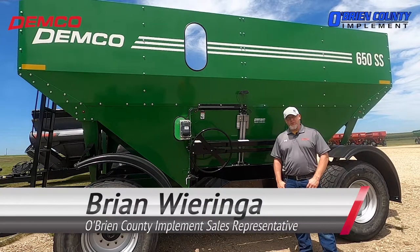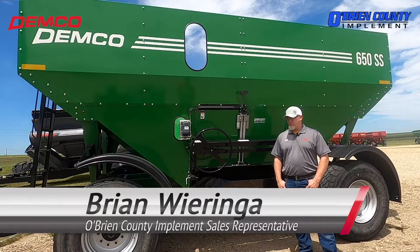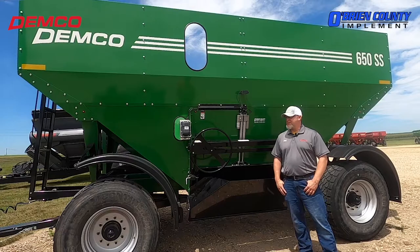My name is Brian Waringa. I'm the salesman here at Bryan County Implements. I've been working here since 2008 and have been working with Demco products for the last 12 years.